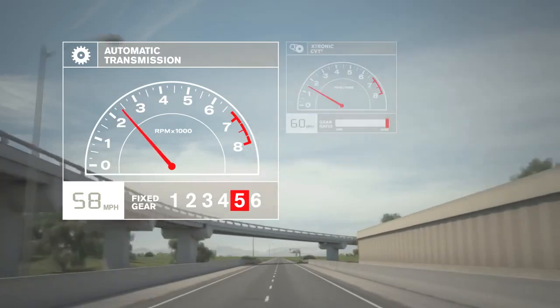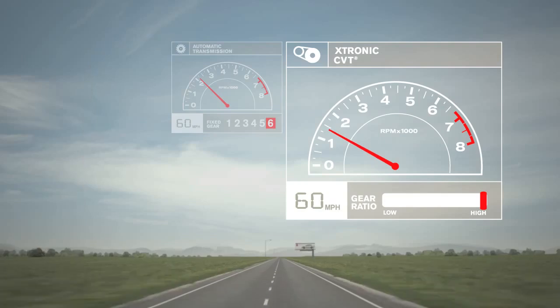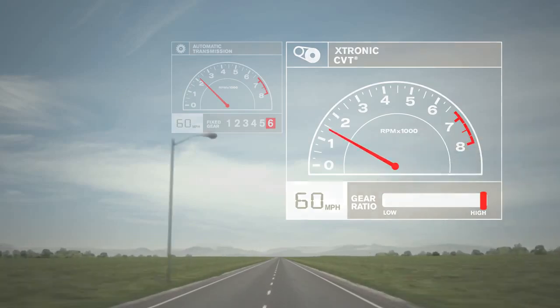At cruising speed, a conventional automatic is limited by its top gear, usually 5th or 6th — not CVT. You can cruise along at 60 in a much higher ratio, with RPMs hovering just above idle, which means you'll go farther on fewer fill-ups.